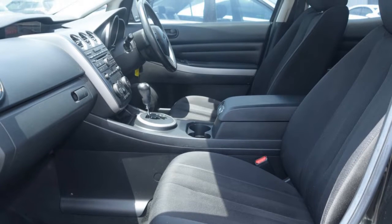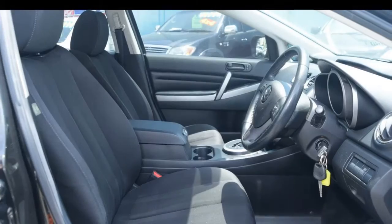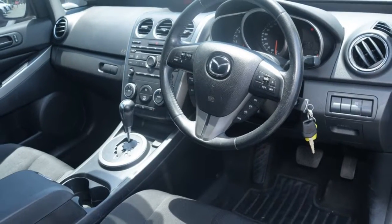Remote central locking, cruise control, alloy wheels, power steering, climate control and more. If you're looking for a first rate vehicle, this could be yours today.